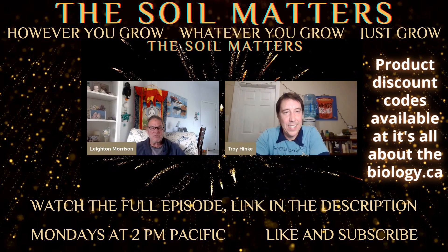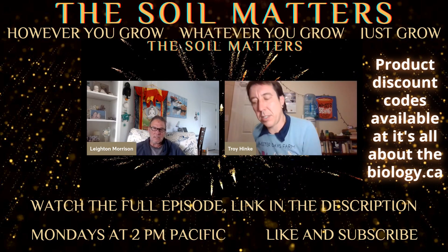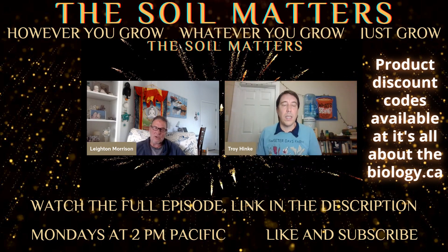There was an interesting study that you did with Dr. Zach Jones on DNA work, on the extracts.